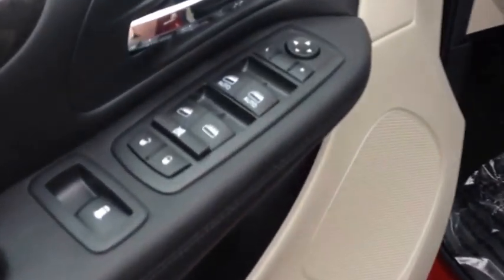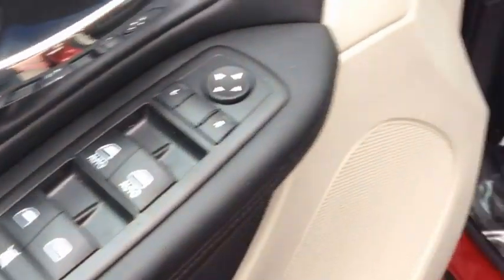On the inside, we have power windows, power locks and power mirrors, and a black cloth interior.